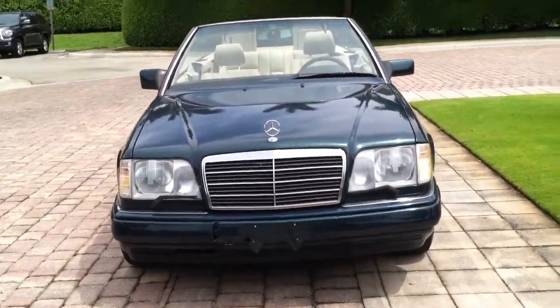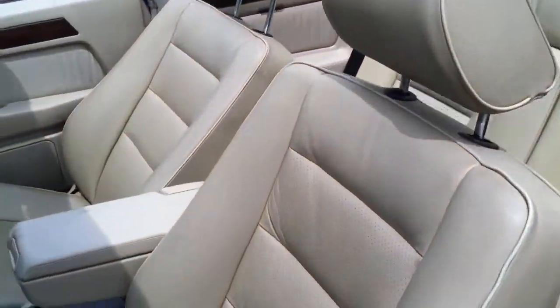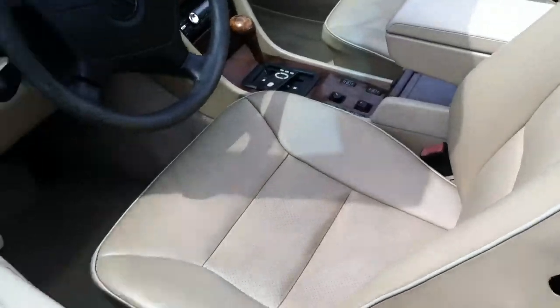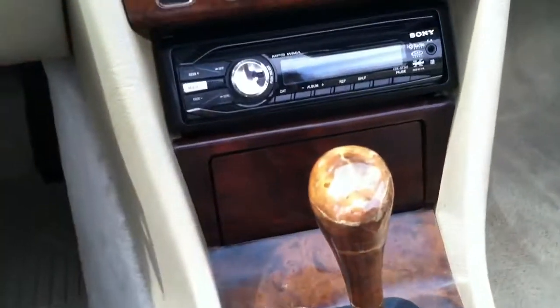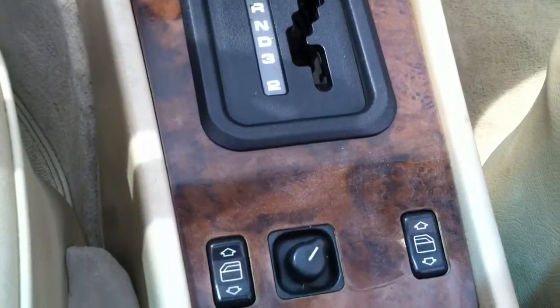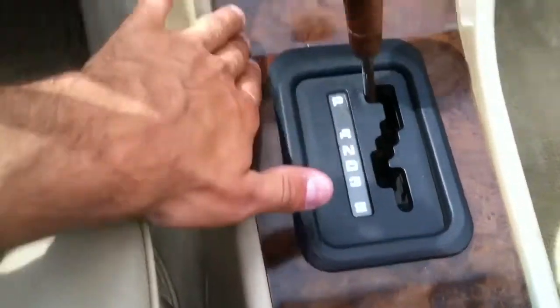That's for the exterior. The interior is all leather, kind of a light tan color. Perforated leather seats in the middle — very plush, very comfortable. All the trim is original, none of it's cracking, the lacquer's not coming off or anything like that.